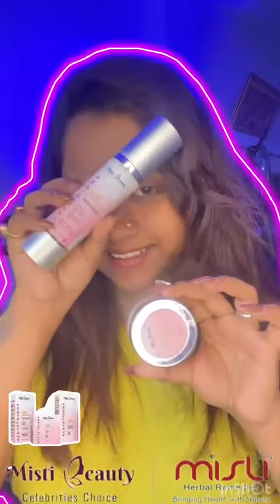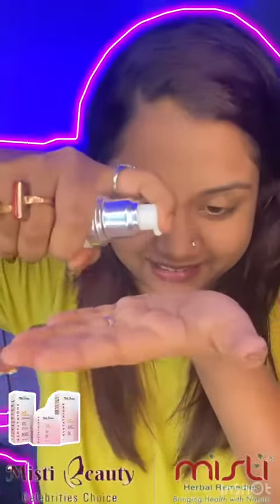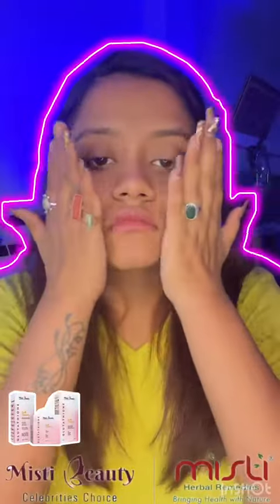Hi everyone, so this is Misty Herbals' glutathione serum and glutathione face cream. I have previously used their face wash. Before filming this video, I applied this serum — just see the glow I'm having on my skin after applying this amazing serum.